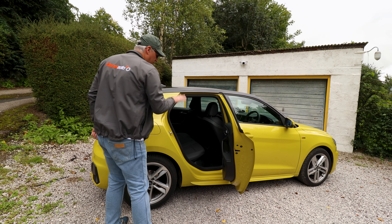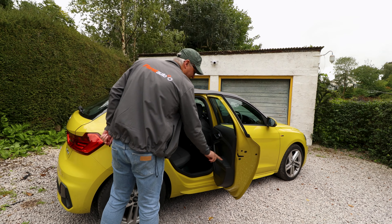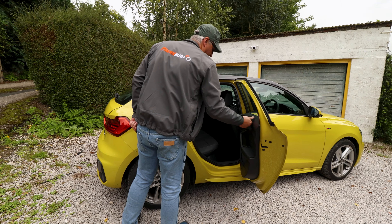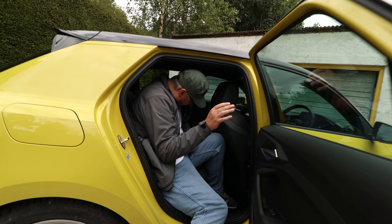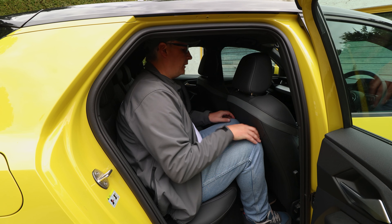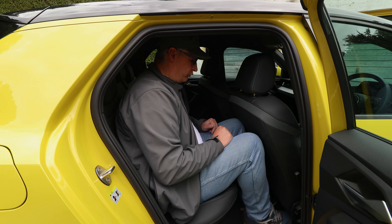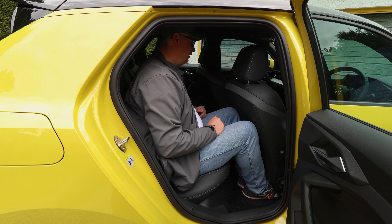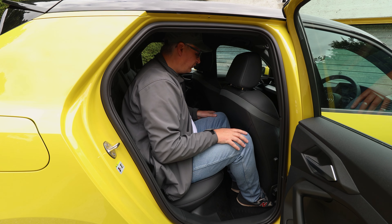The door opens nice and wide — decent opening. Hard plastic again, and sadly even the padded armrest. Decent door pocket and you've got an electric window. My knees are pushing, but this is set at a lavish six foot three and I can get my feet under the seat. To be honest, if I put my seat forward an inch I'd have decent legroom.